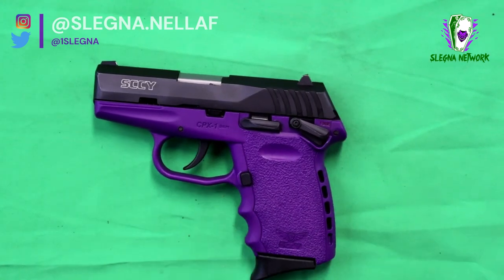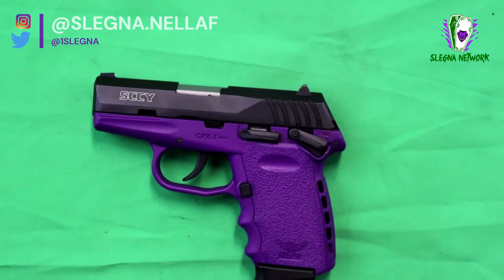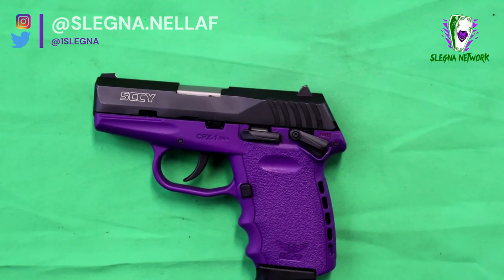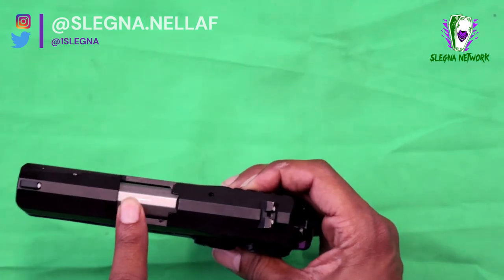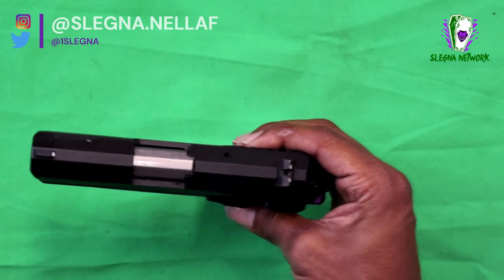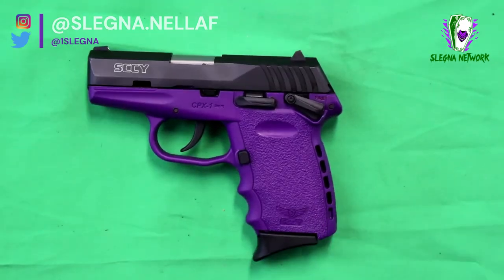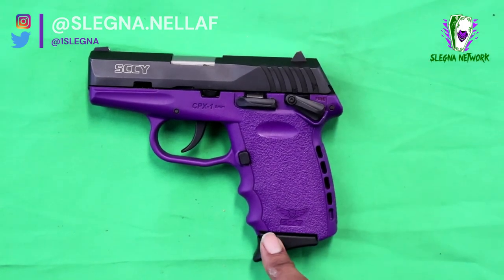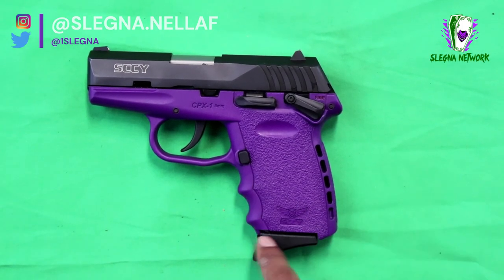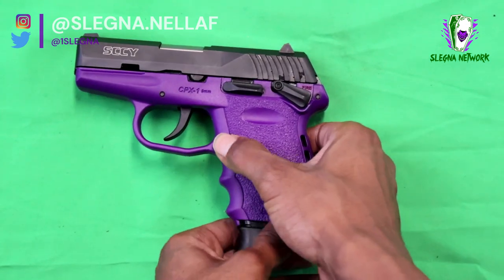Now the length on this pistol from tip of the barrel to end of the slide would be 5.7 inches. The barrel itself, which is chrome-lined, would be 3.1 inches. With the height from the top of the slide to the bottom of the mag well, that would be 4 inches.